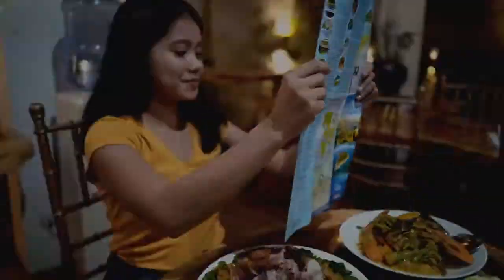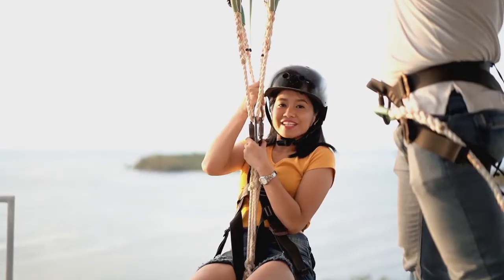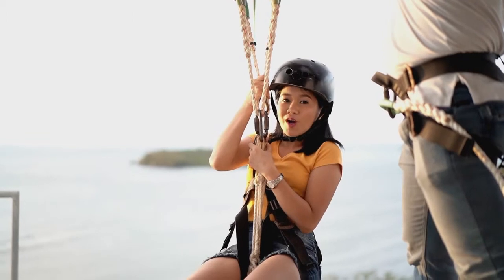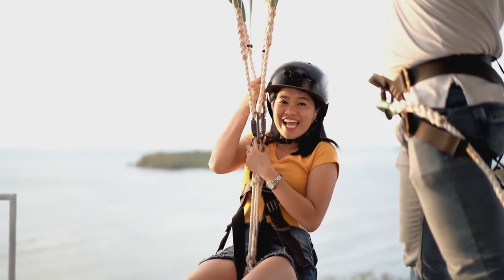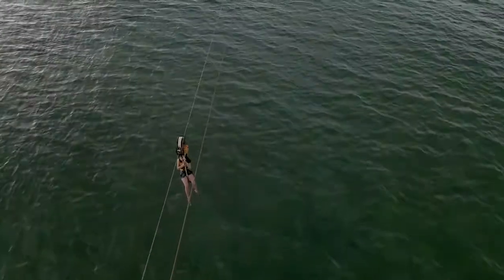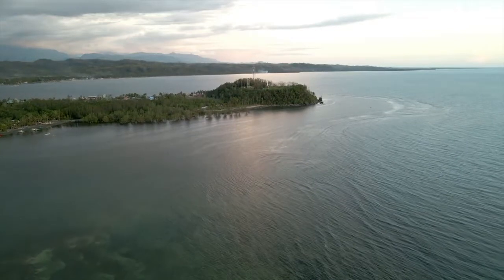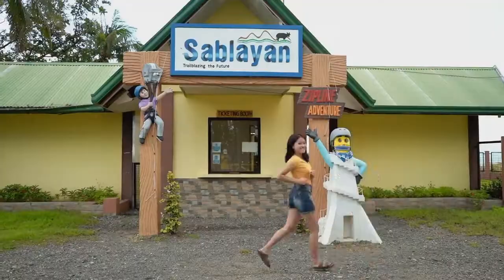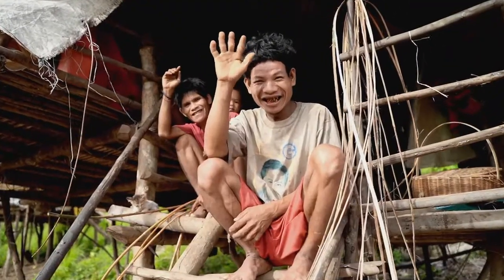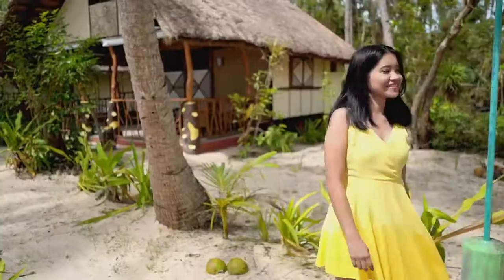And finally, a trip to Sablayan's 3-in-1 adventure! We are not only the biggest municipality in the country, but also home to the longest island-to-island zipline in Asia! Indeed, our stunning landscapes, seascapes, and friendly locals are closer than you think — an experience worth sharing!